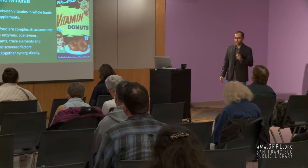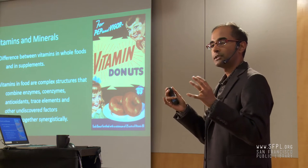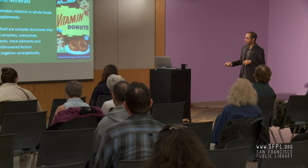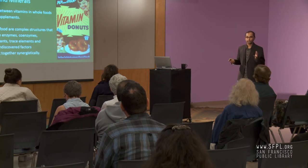There is a significant difference between vitamins in whole foods and in supplements. Vitamins and minerals within foods are very complex structures with many different cofactors, enzymes, and elements working together synergistically to give your body optimal nutrition. If you have vitamin-fortified donuts, that's very different from vitamins in whole foods. When you read labels and see a product is enriched or fortified with vitamins, those are typically synthetic vitamins, which are not the same as vitamins in foods.